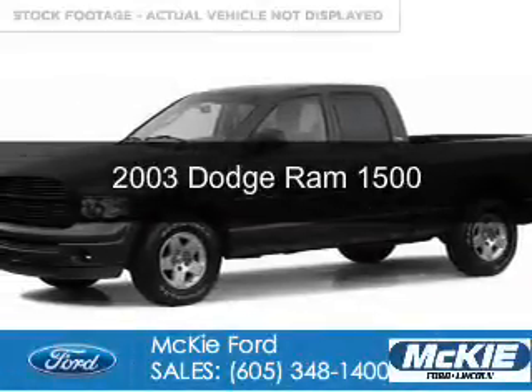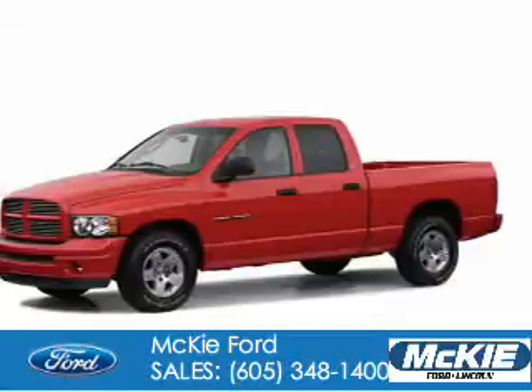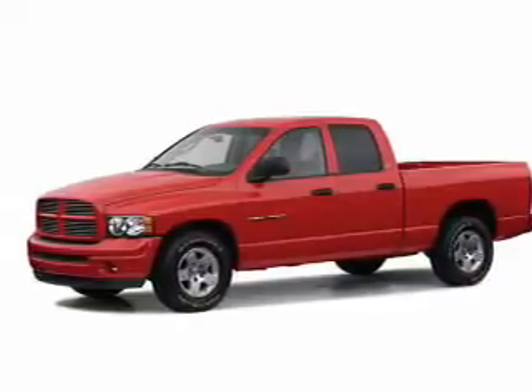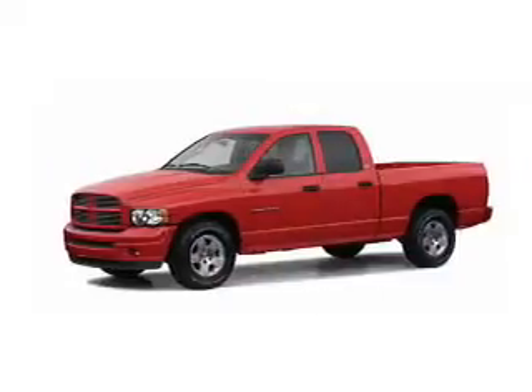This is a used 2003 Dodge Ram 1500. Grab life by the horns. It's powered by 4-wheel drive, a 5.7-liter, 8-cylinder engine.